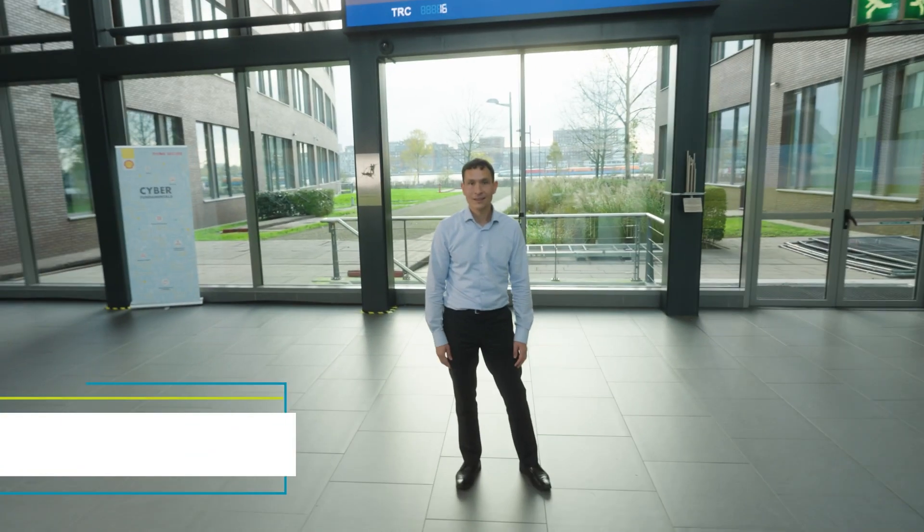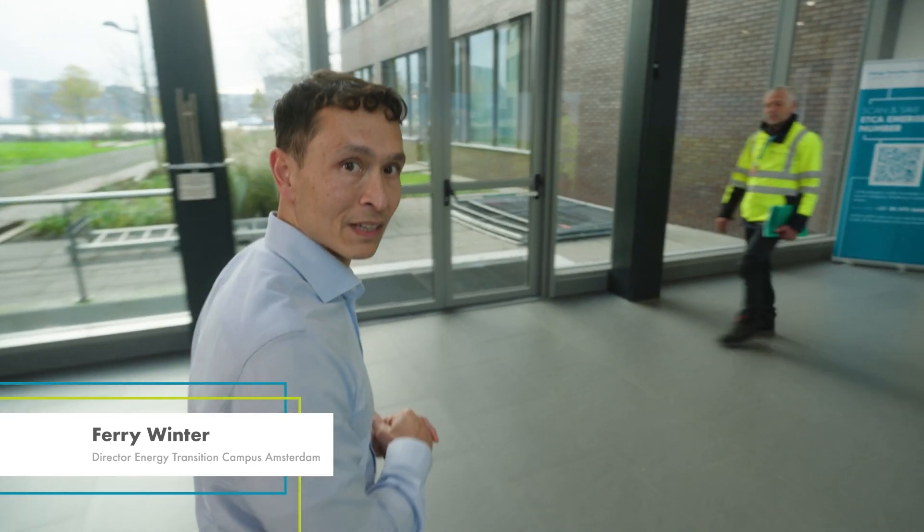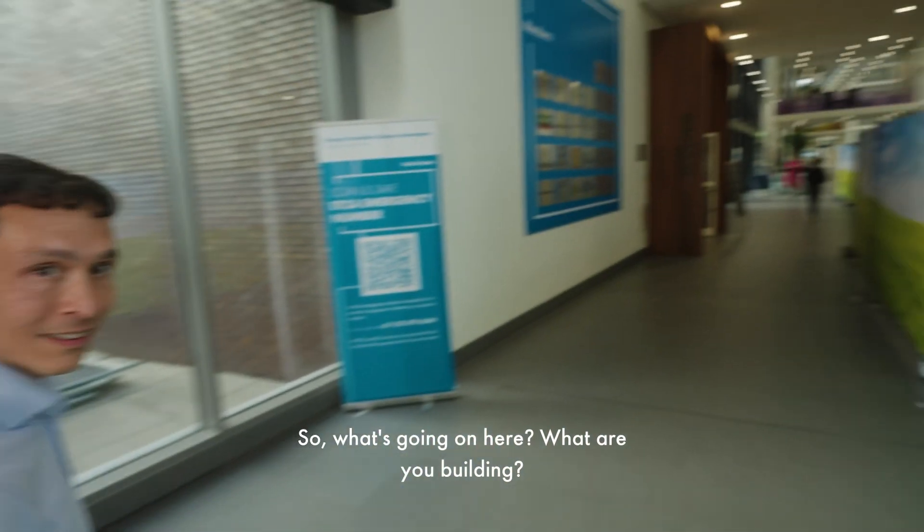Welcome! Hey Ferry! Great to see you. Welcome to the Energy Transition Campus Amsterdam. I hope you had a good ride here. So what's going on here? What are you building?